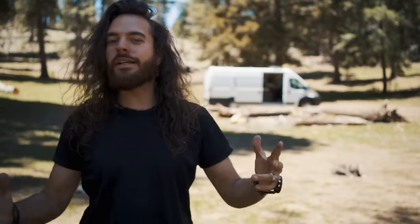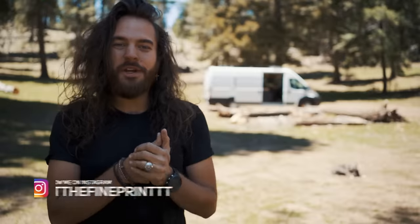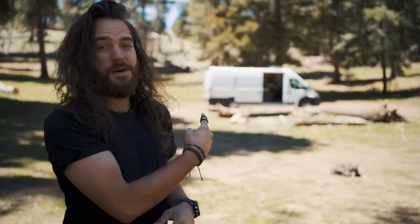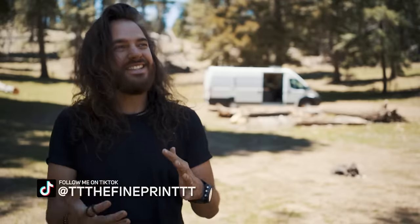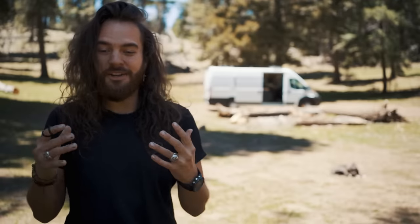Hello everybody and welcome to one of the longest awaited videos of Eternity version 2. If you've been following me on Instagram, you would know that I sold my old van that I've been living in for two years and I bought this bad boy. I've been converting it for the past four months and now I'm on the road living in it full time. This thing has all the bells and whistles and it is quite the upgrade from my last van build. I'm just so proud of it and really excited to show it to you guys.